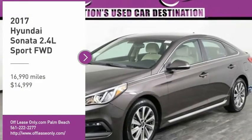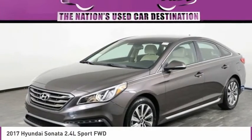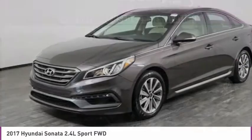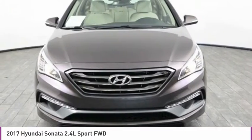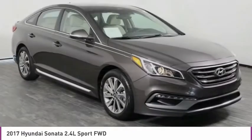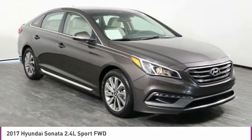Stop by and take a look at the 2017 Sonata. The Sonata has a long list of technologically advanced interior features and options that make driving safer, more convenient and much more fun.